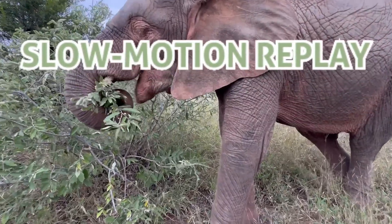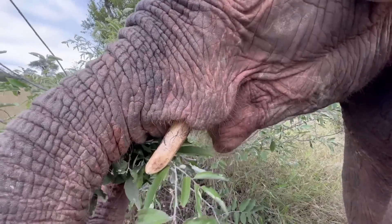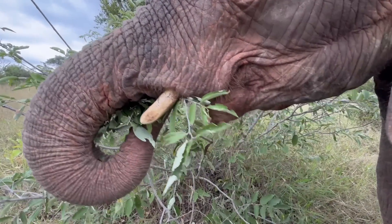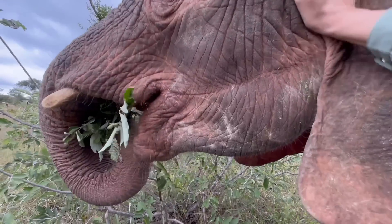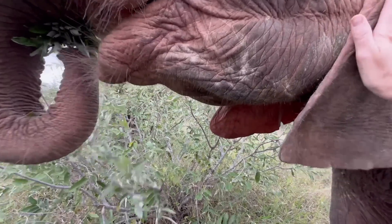Kanisa continues with her leaf eating skills. How wonderful it is to see her come so far since she was rescued. Take a look how adept she is at plucking and stripping the branch of those leaves.